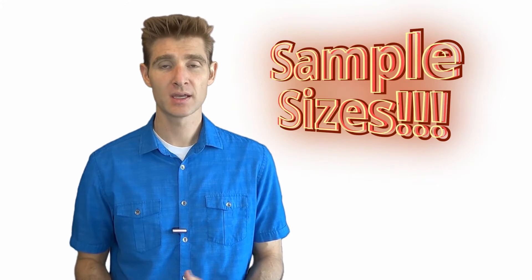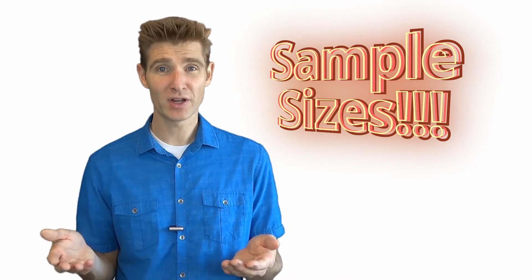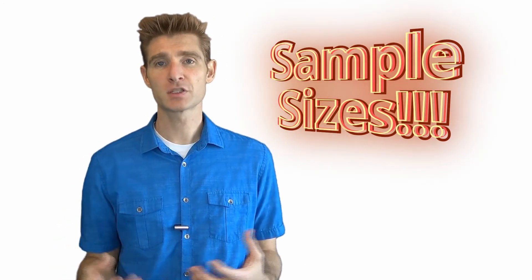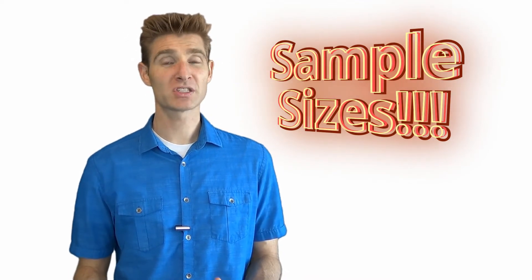There's one big caveat: in order to make this work you have to have the right sample sizes. If you have a small sample size and you're comparing a very small sample of control to a very small sample of variation in two different tests, then you don't have good data. You still have to follow the principles of good data collection. If you have a small site with low traffic and you try to run multiple tests, you're just going to do it wrong. You can only go as fast and do as much as your traffic allows, so you have to have the right sample size, and in this scenario you need even more traffic.